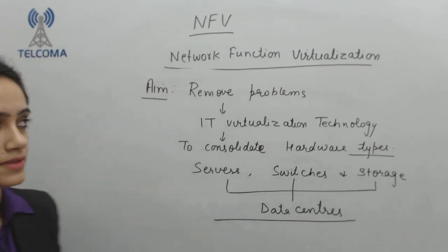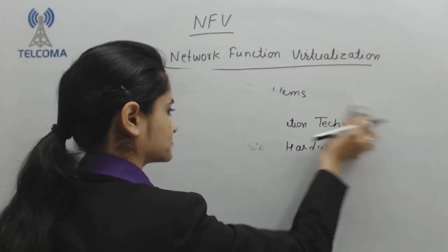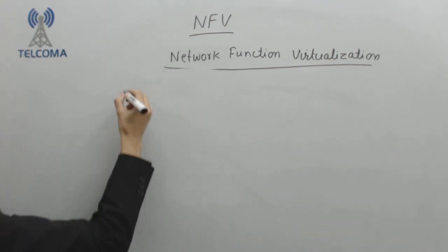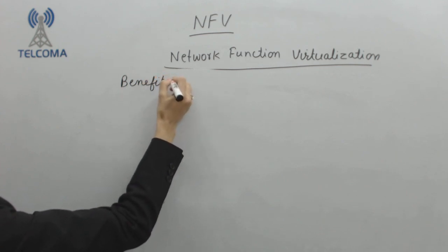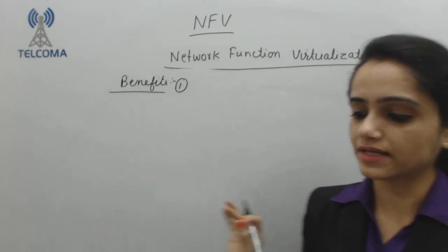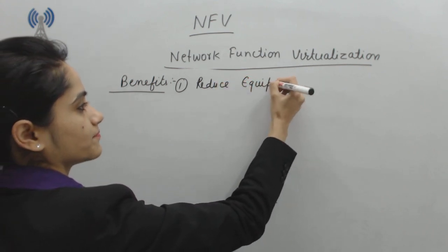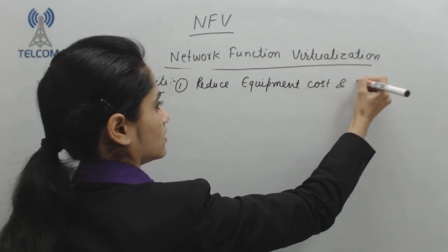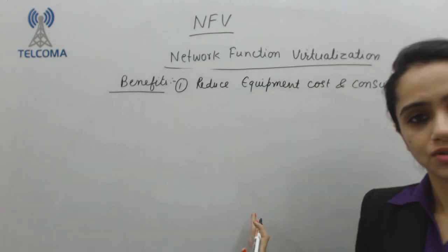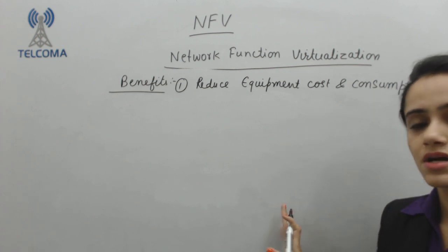Now what are the benefits of NFV? The very first benefit is that NFV will reduce equipment cost and consumption. We require our system and network to be cost efficient. With the help of Network Function Virtualization, we are going to reduce the equipment cost and make the system simpler.